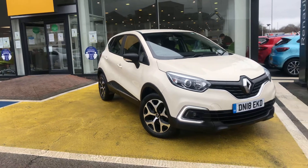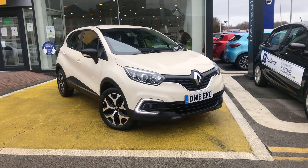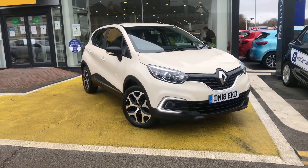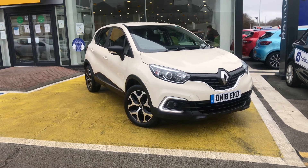As with all Renault and Dacia used cars sold under the used car program, we offer a minimum of 12 months manufacturer's warranty and RAC cover, with an option of upgrading your warranty for a further 12, 24, or 36 months. Thank you very much indeed for watching the video.